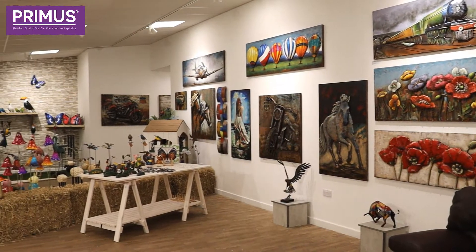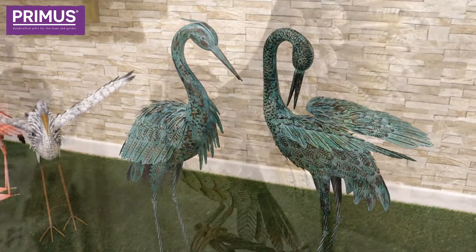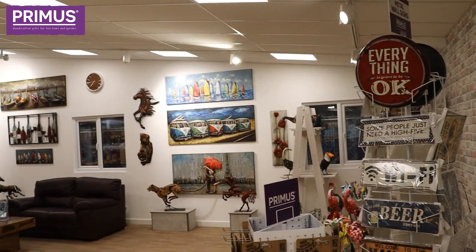We've got well over 200 products out for the start of next year, from our Verdigris range, all these gorgeous new metal birds, loads of new wall art, some hanging items — there's tons to show you.